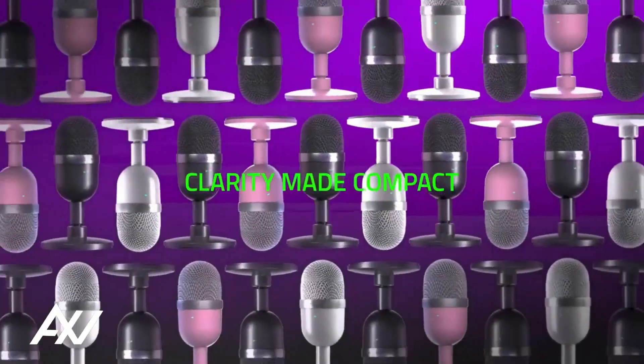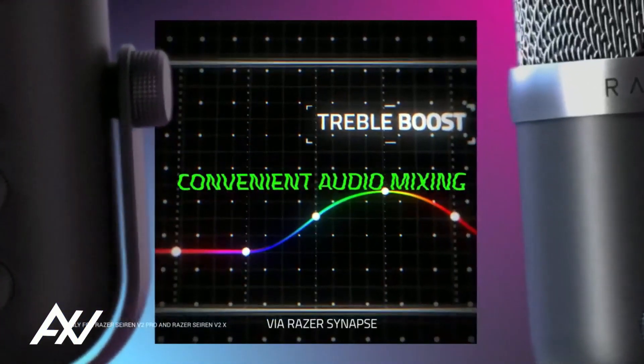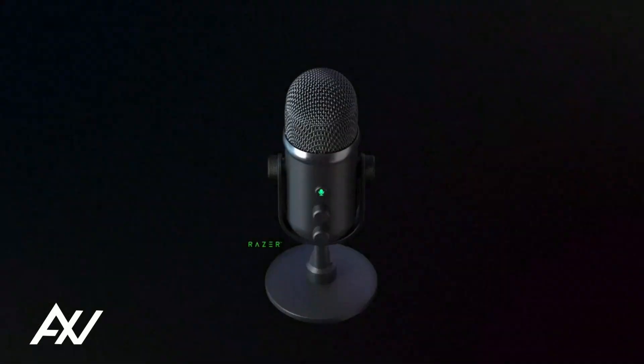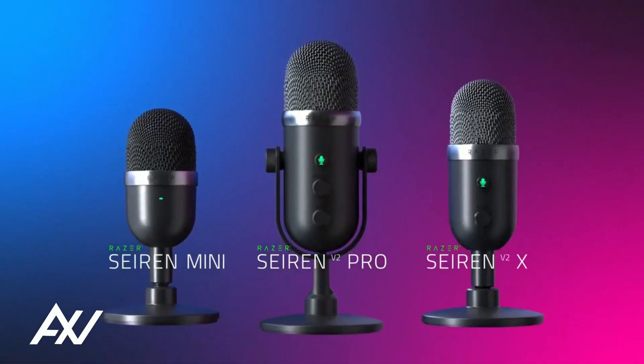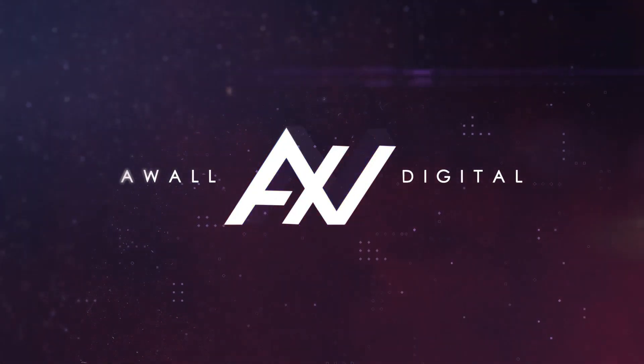The Razer Siren Mini USB condenser microphone was designed for compact or minimalist setups. It barely occupies any desk space and is undetectable on camera, putting the focus on you. For more information, visit www.wai.gov.au.